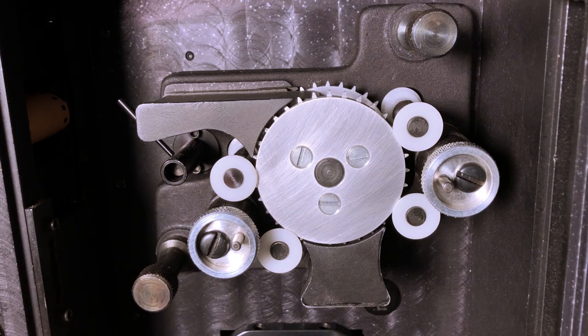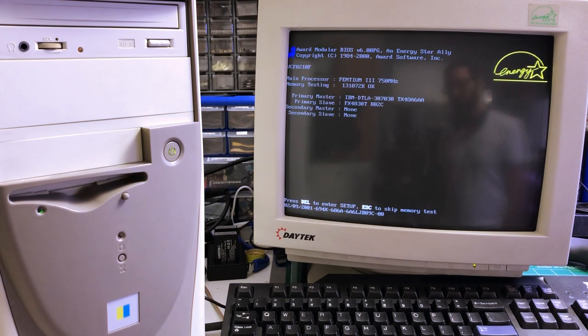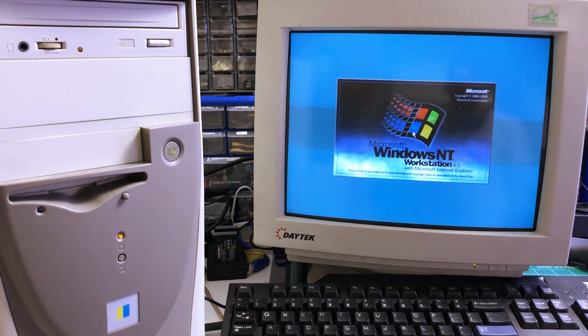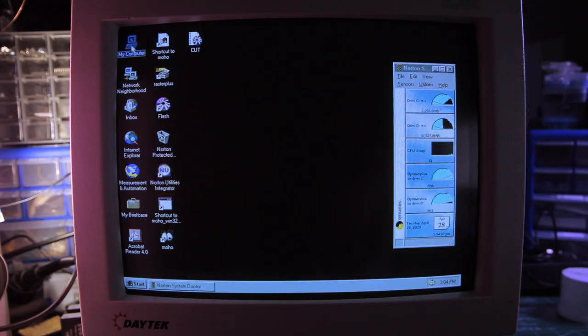Now let's have a look at the computer that was used to render the movie. We have a Pentium 3 running at 750 MHz, with a single 128 MB RAM stick. It's booting Windows NT4. Luckily, access is granted without a password, and we now have a simple desktop featuring the main software used for the movie production: Flash 4, Moho, and Raster Plus — a very unique software designed to control most popular film printers.